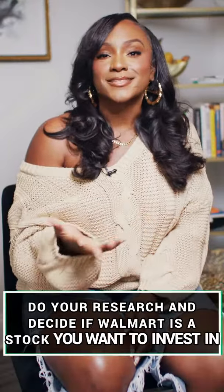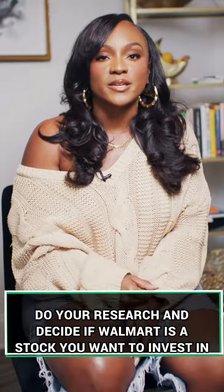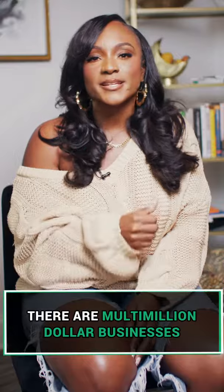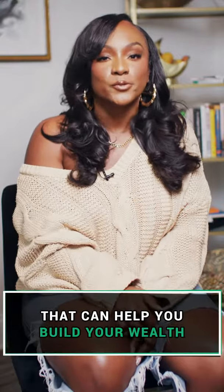Do your research and decide if Walmart is a stock that you want to invest in, but always remember there are multi-million dollar, billion dollar businesses that can help you build your wealth.